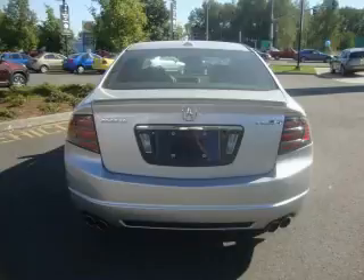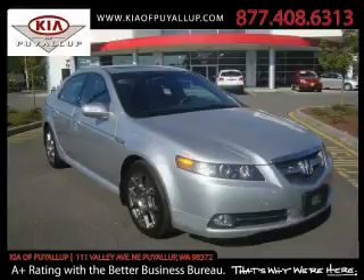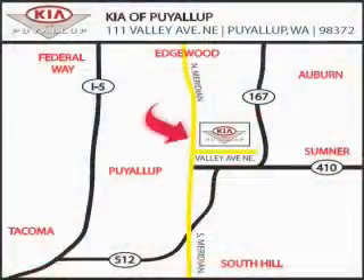Call or visit us right now and arrange your test drive today. Kia of Puyallup is easy to find. Look for our six-acre dealership off of Highway 167 and just minutes from anywhere.